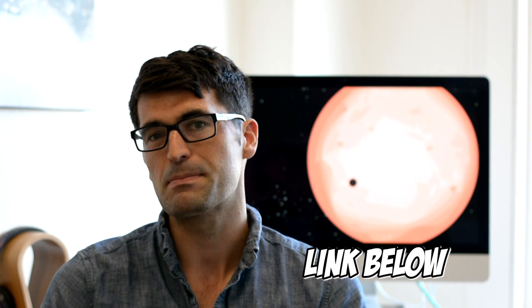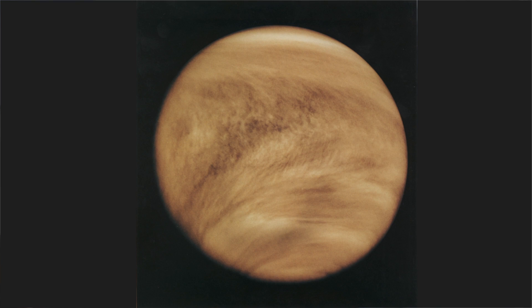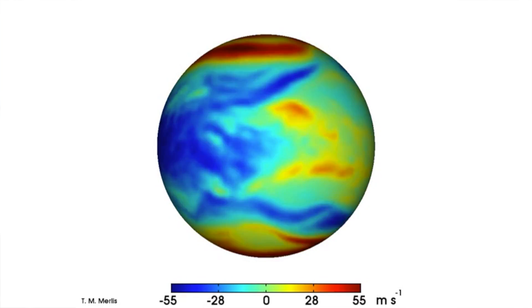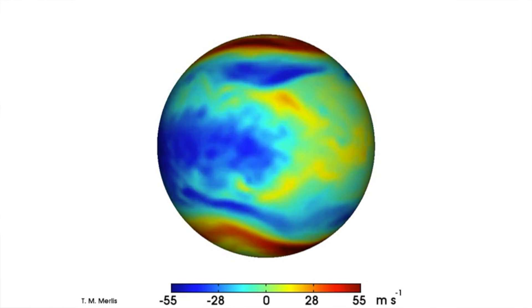So is Proxima B tidally locked? We don't know. All we know right now is its orbital period and its minimum mass — we definitely don't know whether it's tidally locked or not. And it's not guaranteed to happen either. Recent work by Jeremy LeConte showed that even a thin atmosphere around the planet can save it from tidal locking — this might actually be the story behind why Venus isn't tidally locked in our solar system. Moreover, even if Proxima B is tidally locked, it's not game over. Fairly realistic amounts of heat redistribution between the day side and the night side can be enough to stop the atmosphere from freezing out, so the climate would be different from Earth's but it doesn't mean life can't survive there.